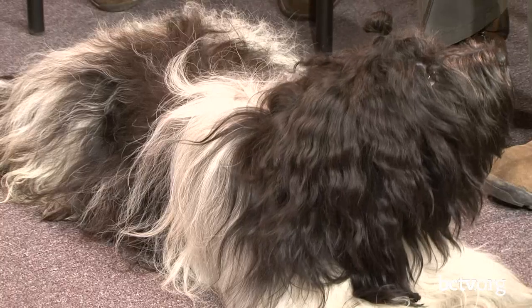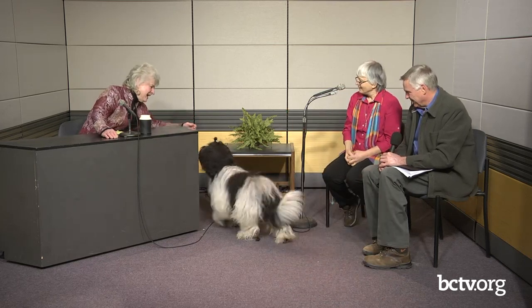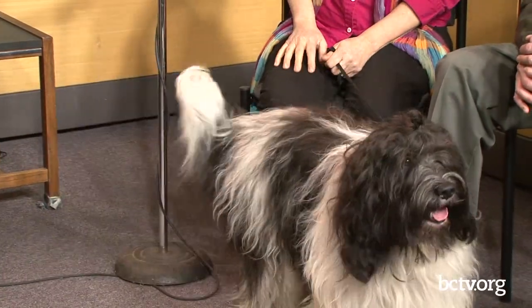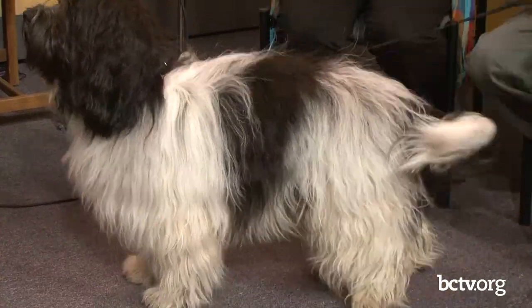What does the coat feel like? It's soft, but not a real silky soft. It's supposed to be a little bit harder because it's a working coat. And they are double coated. He's very soft — but he's not even two years yet. Looking at him, you would think the coat would be harder, but it's not at all. It's a very cuddly coat.